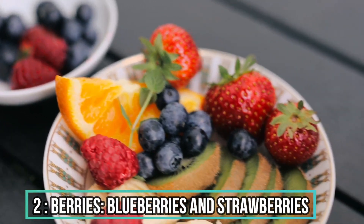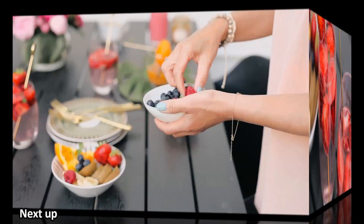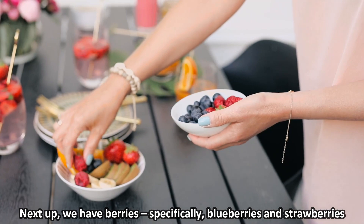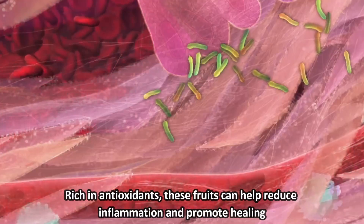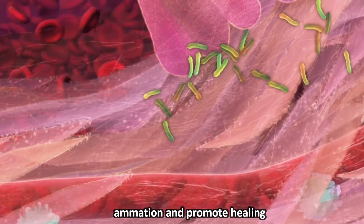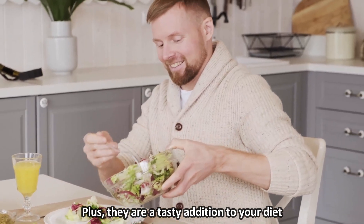2. Berries — Blueberries and Strawberries. Next up, we have berries, specifically blueberries and strawberries. Rich in antioxidants, these fruits can help reduce inflammation and promote healing. Plus, they are a tasty addition to your diet.